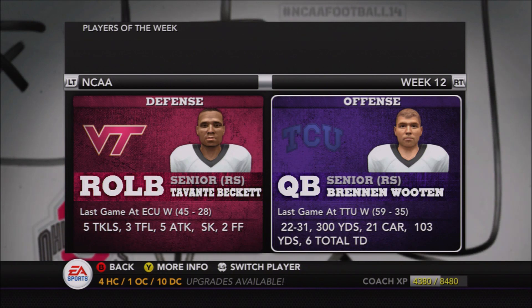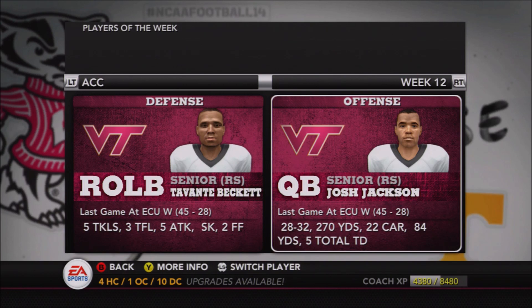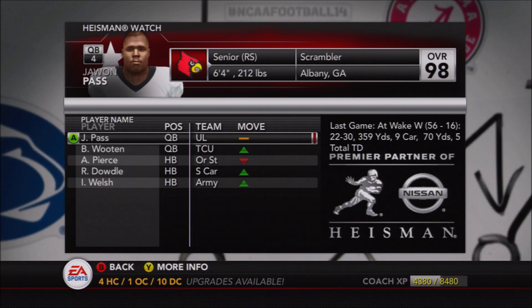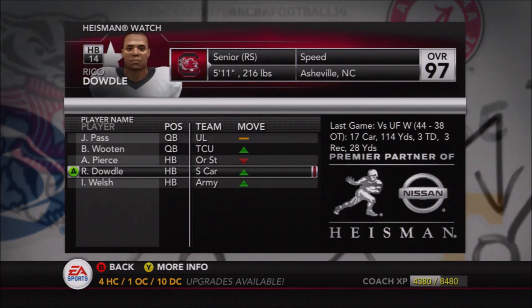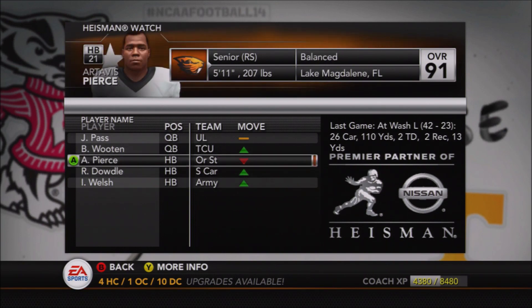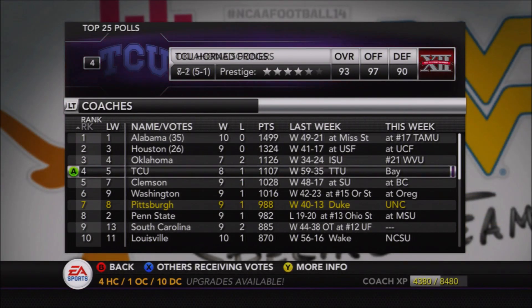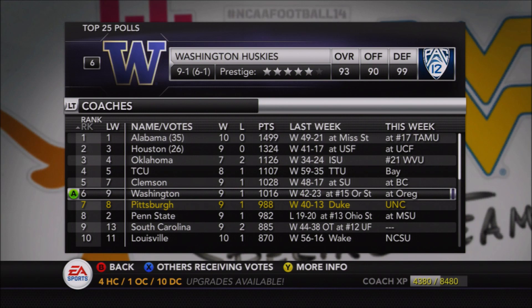Alabama stays unbeaten knocking off Mississippi State. For player of the week honors: TCU quarterback Brennan Wooten threw six touchdowns for 403 yards, definitely in Heisman consideration. Tavonte Beckett wins NCAA and ACC player of the week with a sack, two forced fumbles, and a bunch of tackles for Virginia Tech. Josh Jackson wins ACC offensive player of the week. The Heisman race is still led by Jawan Pass, with Brennan Wooten up to second, Artavis Pierce third, Rico Dowdell up to fourth, and Ian Wells from Army still hanging around.